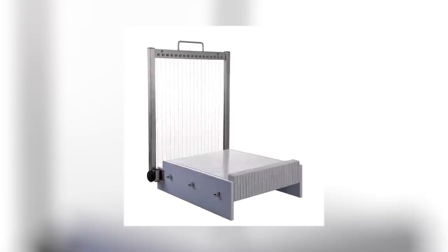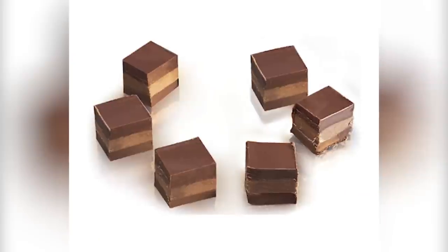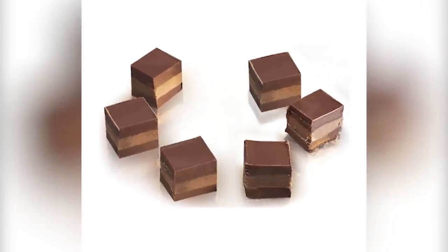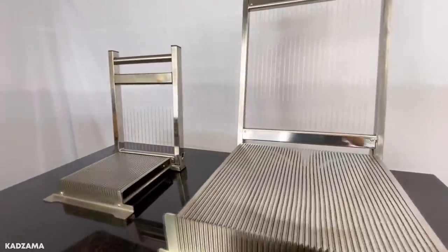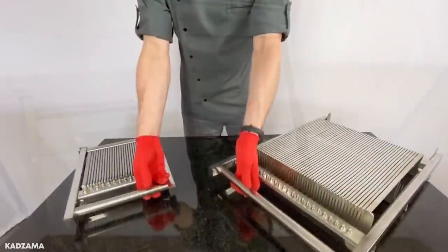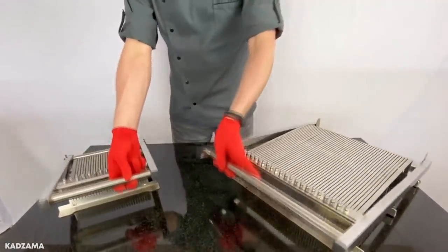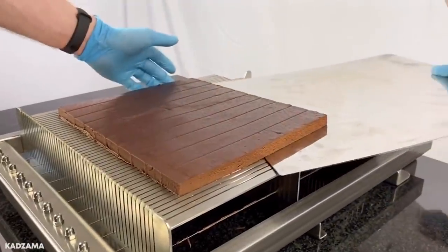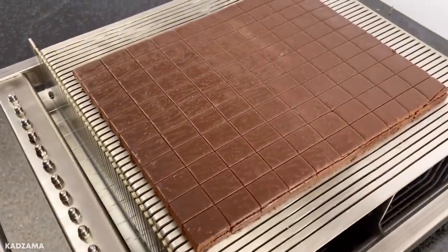In short, guitar cutters are essentially large, rectangular-shaped cutters that have a set vertical blade in order to make perfectly cut items. As far as guitar cutters go, the Martellato is among the best of the best, as it has three stainless steel cutting frames that allow for 22.5mm, 30mm, and 45mm spacing, plus a tray that's relatively lightweight and easy to handle. However, at a price of about $1,400 for one, they certainly aren't meant for casual use.